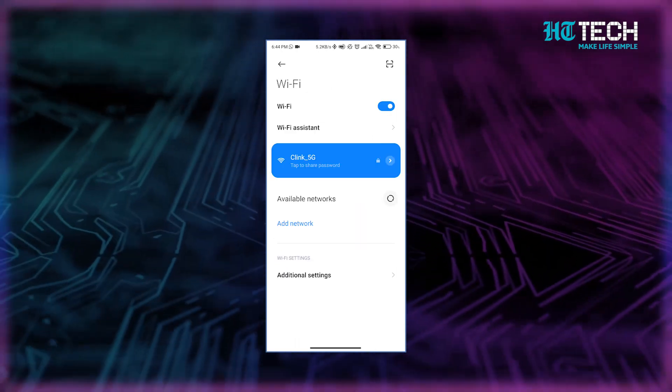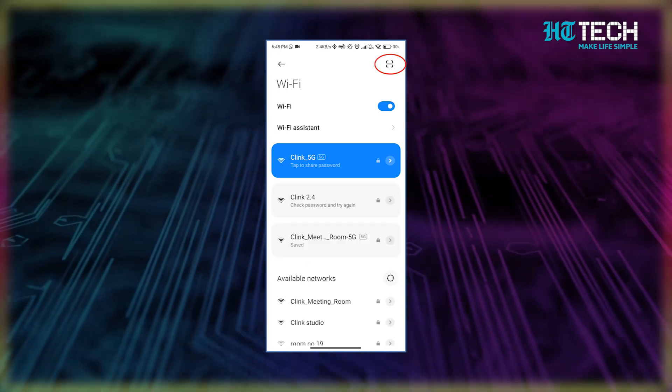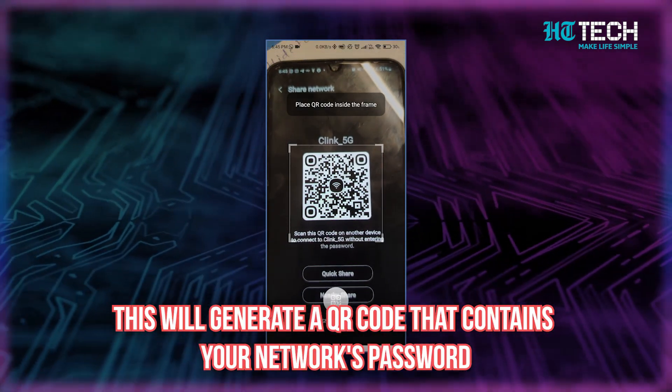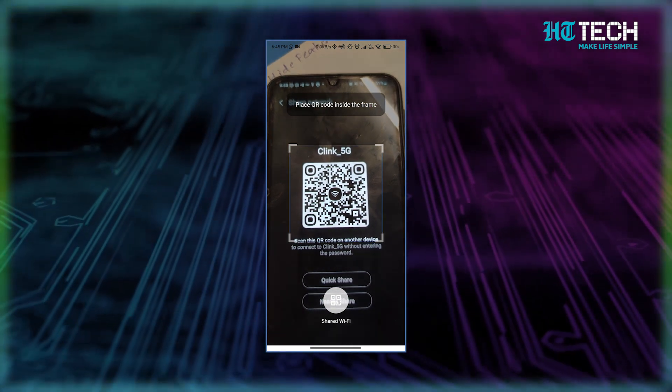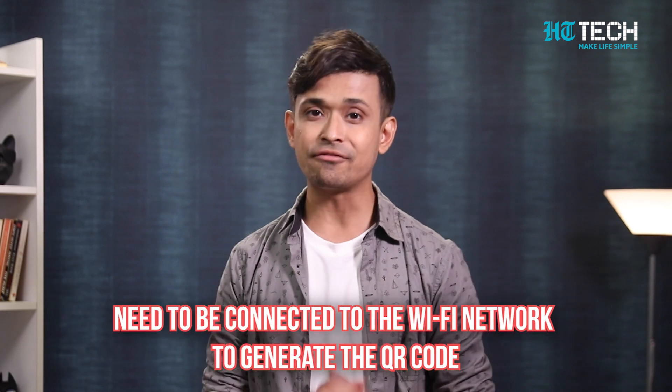Simply open the Wi-Fi menu and tap the gear next to the network that you want to share. From there, select the QR code or share option. This will generate a QR code that contains your network's password. Everyone else can simply scan the QR code with their own Android devices and connect to the network without any hassle. This is a great feature to use if you are in a large group or have frequent guests, and it's a quick and easy way to share your Wi-Fi password securely. Just remember that you need to be connected to the Wi-Fi network to generate the QR code.